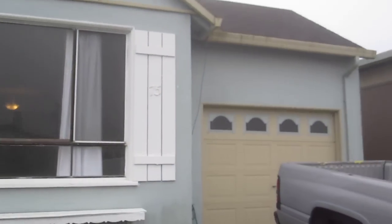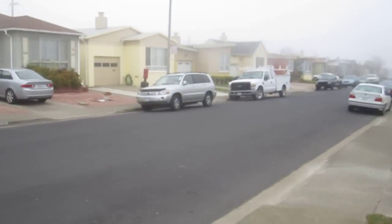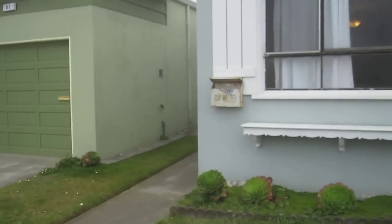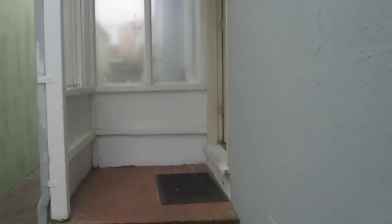This is the property at 75 Highland. This is the neighborhood. This is the family room right here. It was recently painted. Here is the kitchen with the fridge and stove, and this is the laundry area right here.